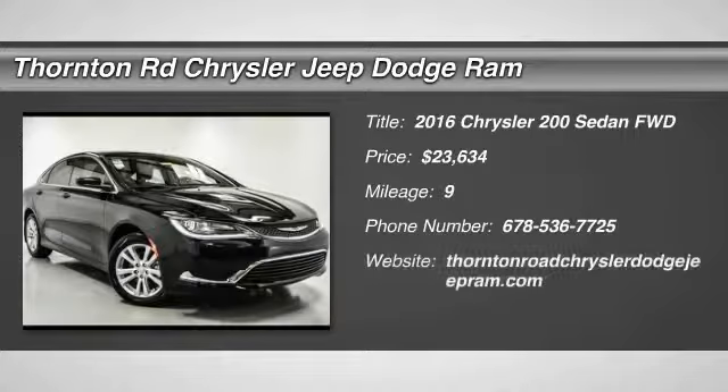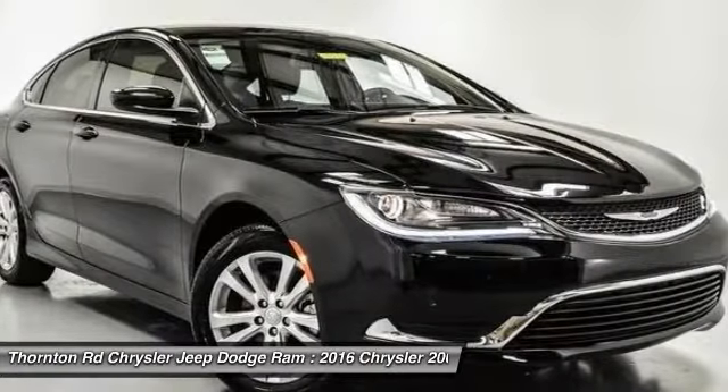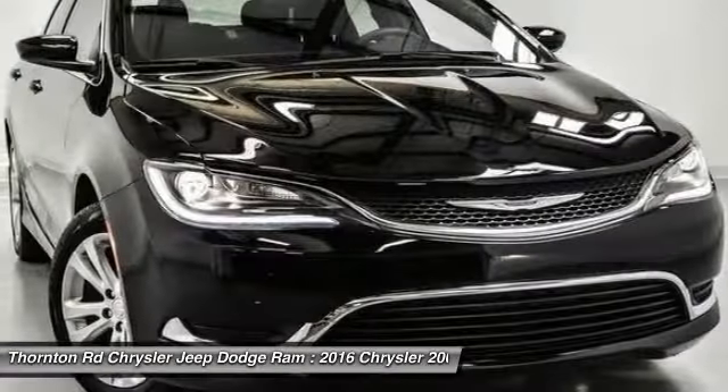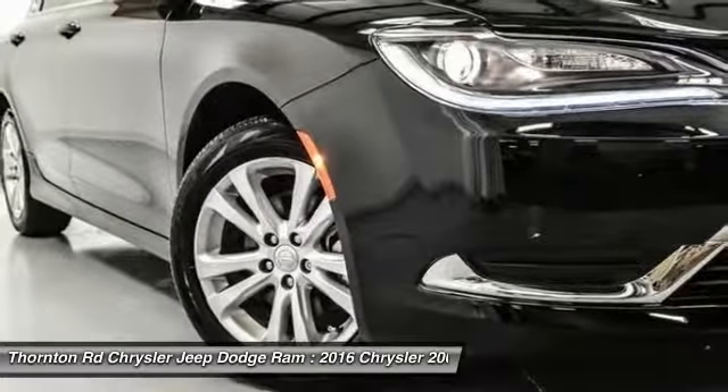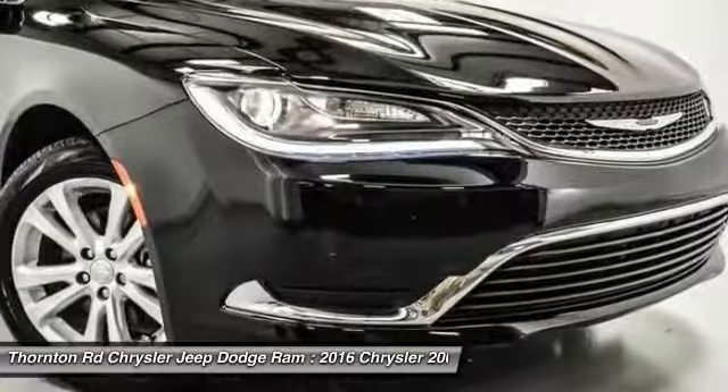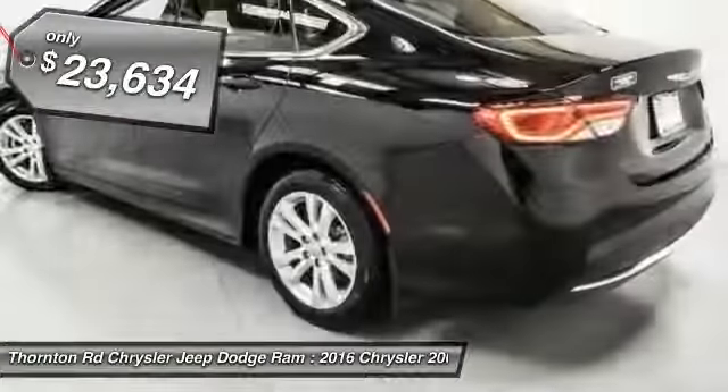2016 Chrysler 200. This mid-sized sedan from Chrysler is loaded with modern comforts. Power seats, LED lighting, and noise dampeners are just a few. This 200 model from Chrysler takes an aggressive step into a competitive market and is priced below $25,000.